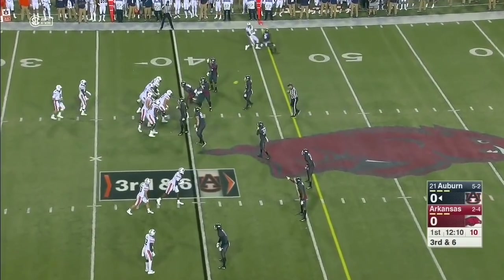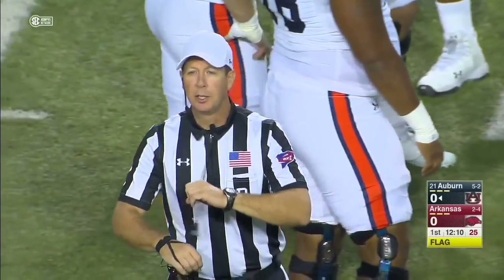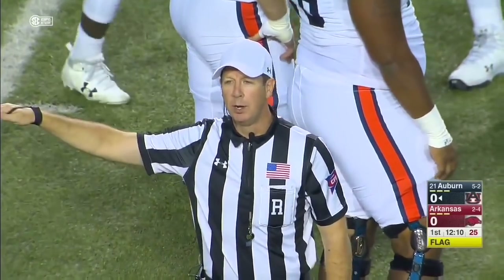A lot of movement before the snap — false start, number 71 on the offense.